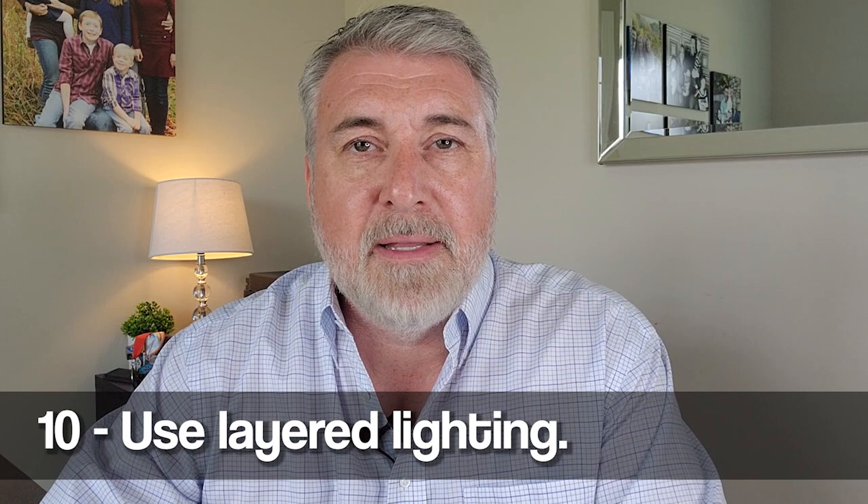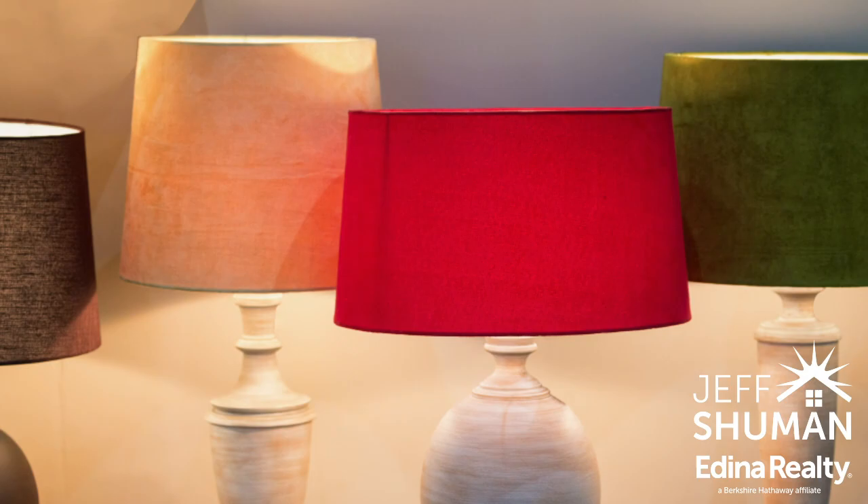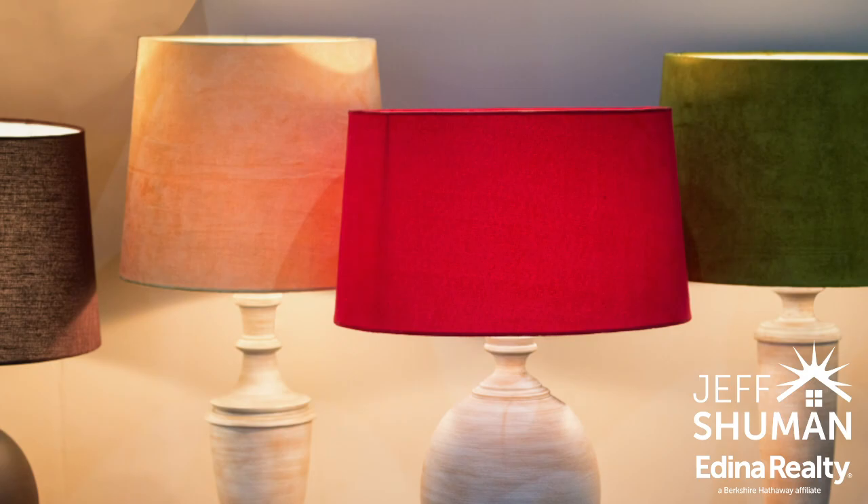The 10th tip is another one of my favorites: adding layered lighting throughout the home. Layered lighting means making sure light is coming from different surfaces — rather than having everything come from above, adding lamps throughout the space so light cascades and provides texture. Another benefit of layered lighting is it allows you to put a little bit of color into a room. As you're neutralizing and brightening up colors, you can add a different lampshade or a splash of color to provide a little bit more atmosphere.